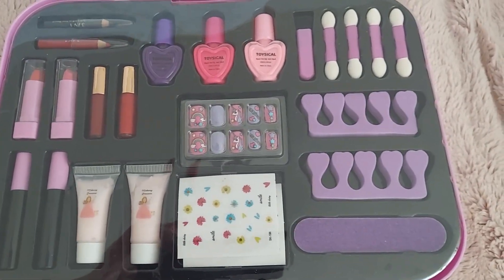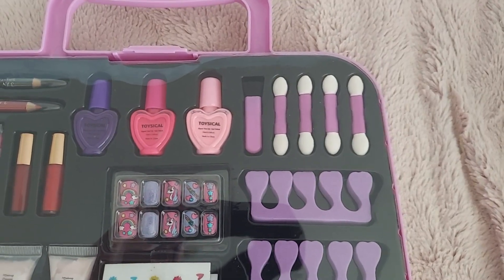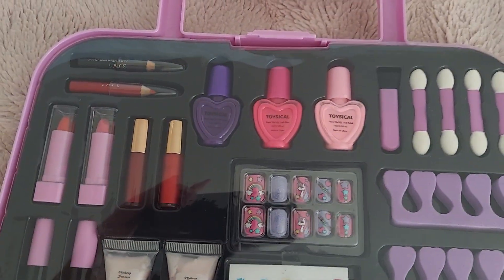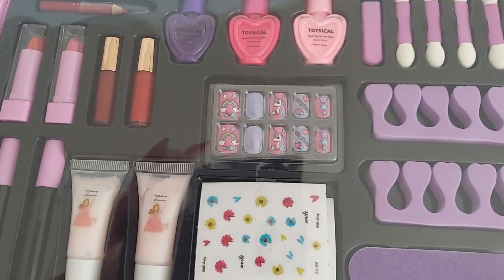It's got all the stuff you need for nails. Over here you've also got the brushes for the eyeshadow, lip gloss, lipstick, eyeliner. Little decals.